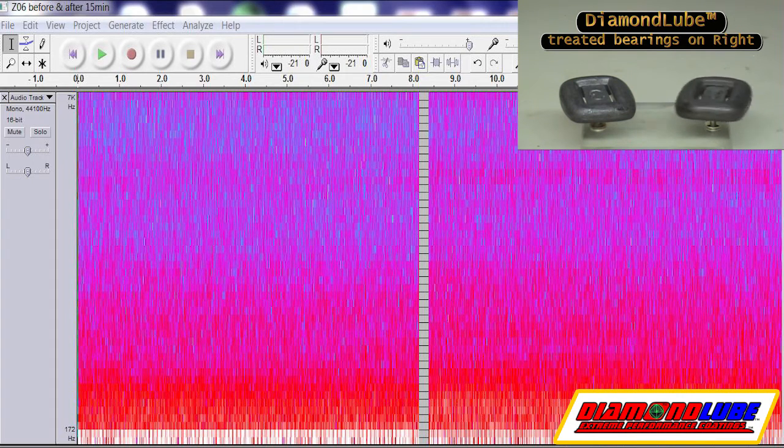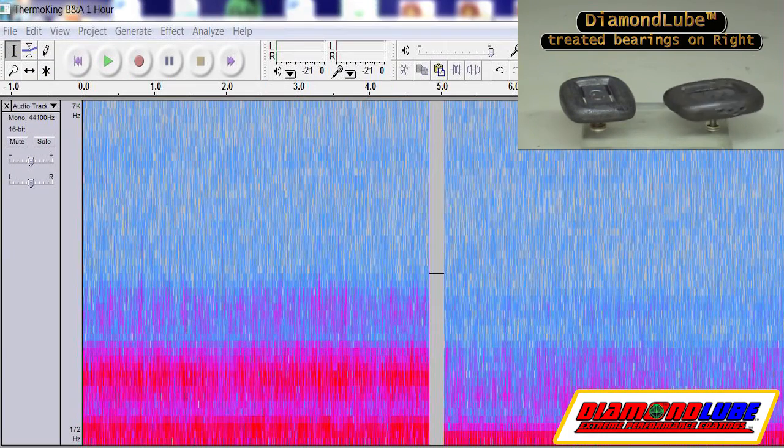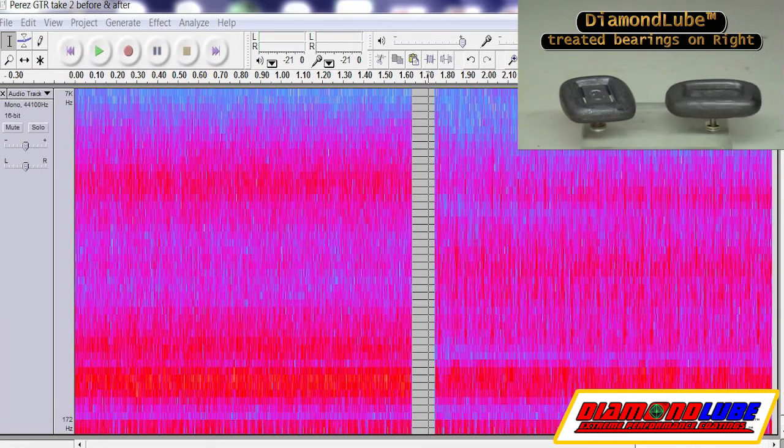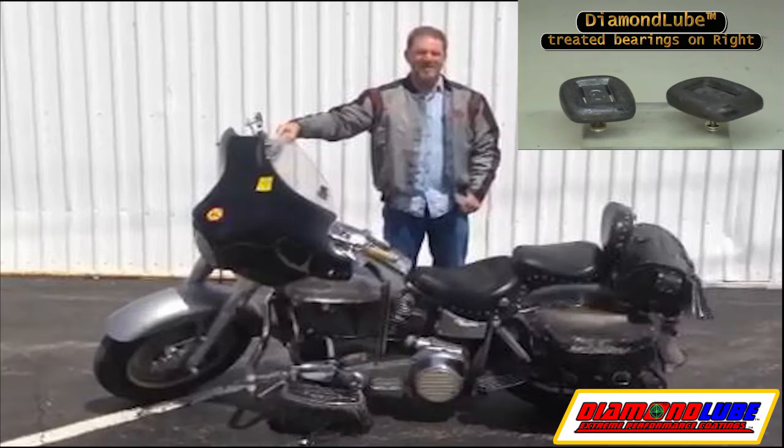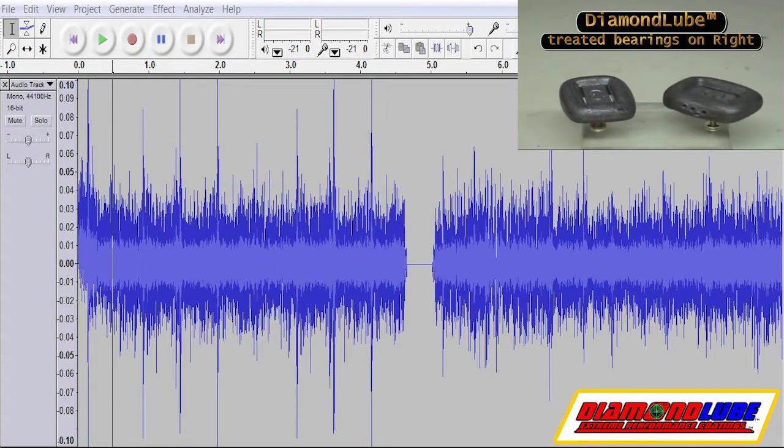The following images are audio decibel signatures showing before on the left, after treatment on the right. Keep in mind that creation of noise is loss of power. Harley Davidson treated with Diamond Lube with before and after audio signature. Various before and after audio.